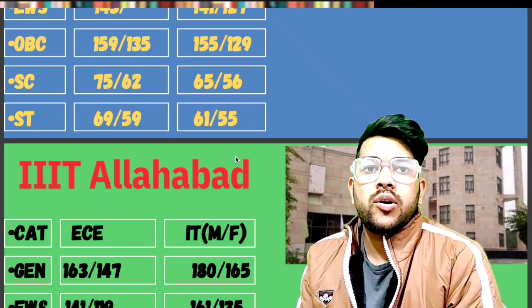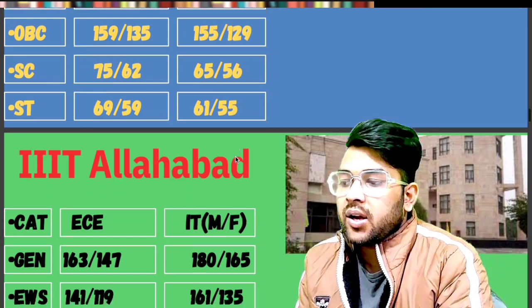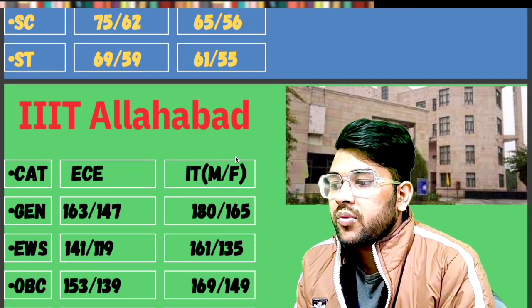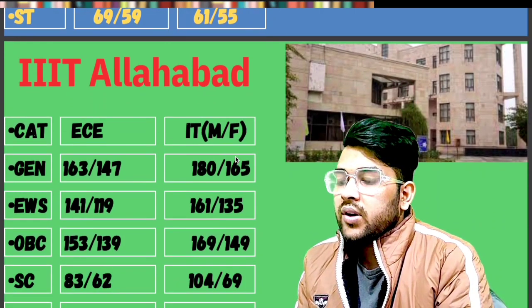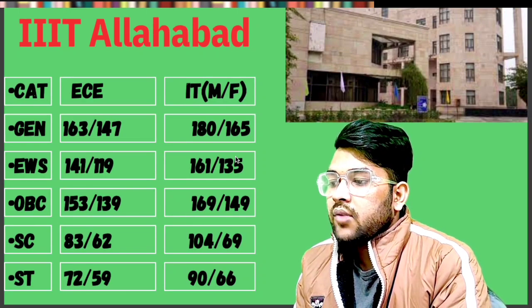For IIIT Allahabad — EC and IT branches. General: 163 and 180. EWS: 141 and 161. OBC: 153 and 169. SC: 83 and 104. ST: 72 and 90 marks will be required. For female marks, check after the slash.